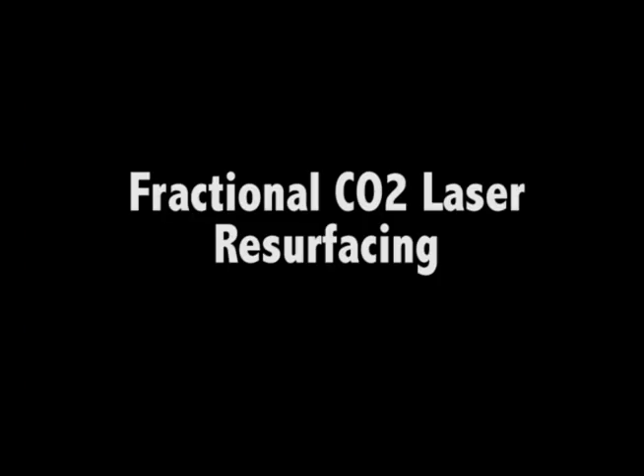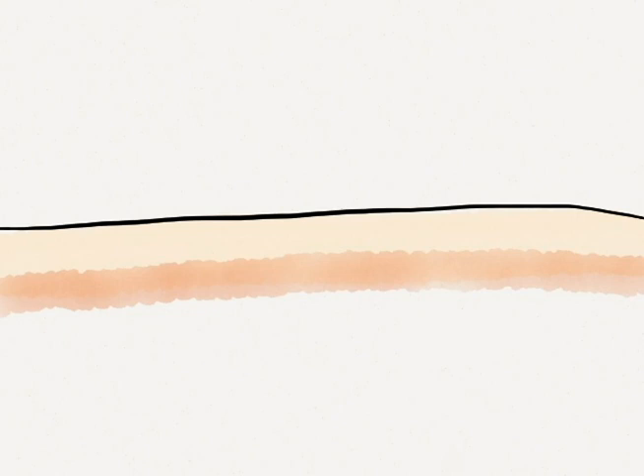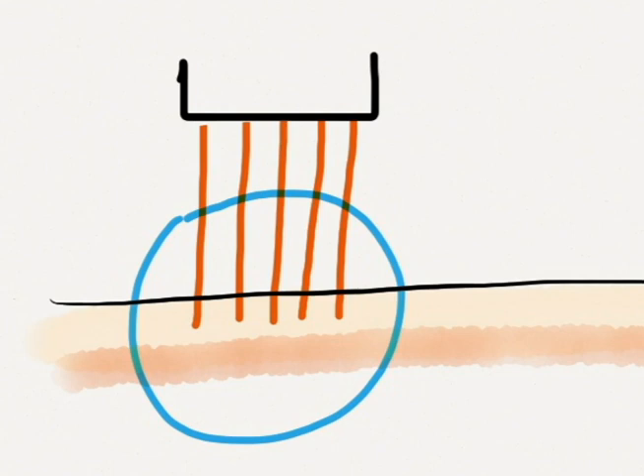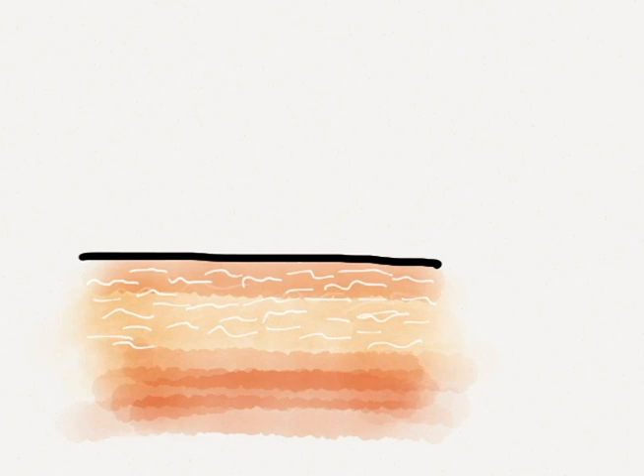Today we are going to talk about the CO2 fractional laser resurfacing. The laser creates tiny little microscopic burns on the surface of your skin. The burns only go as deep as a couple of sheets of paper, but this is enough to stimulate an intense healing response. Collagen and in turn new skin forms as a result. The new skin is plump, clear of blemishes, the pores are smaller, and the fine lines are diminished.